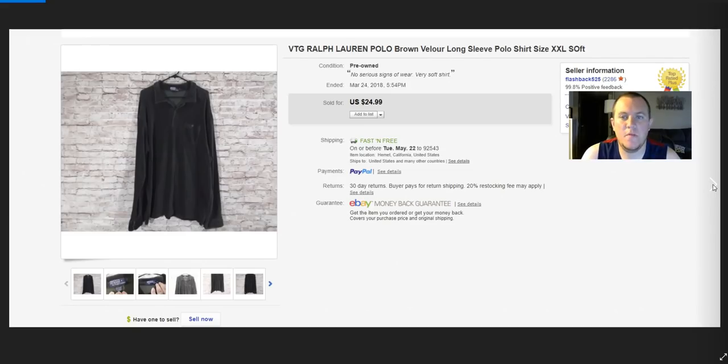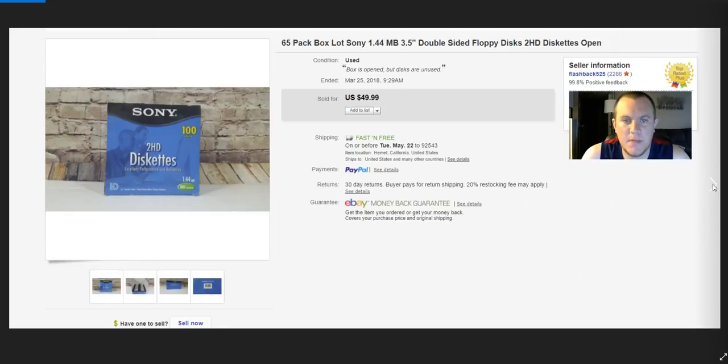Ralph Lauren velour shirt — the buyer kept offering $17–$18, I countered at $20, he came back at $13, so I declined. Then he just bought it for full price. I was nervous he'd return it but he didn't — even left good feedback. Weird, because I would have taken $20. I paid $2–$3 for it.